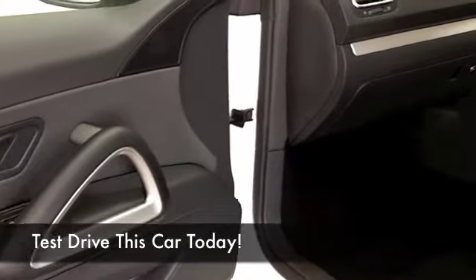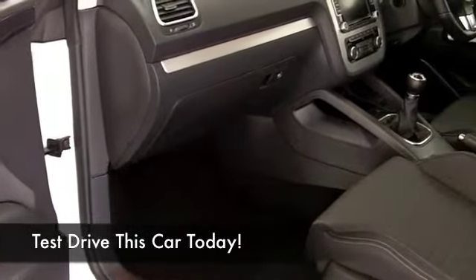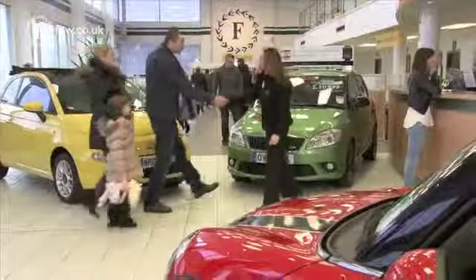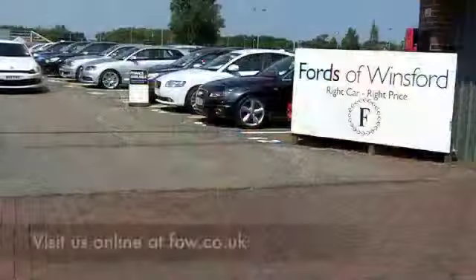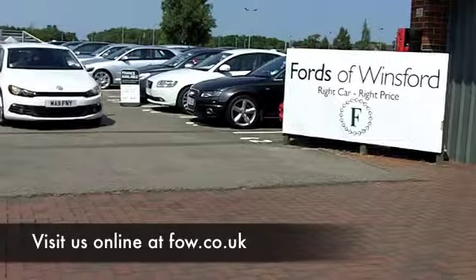Have a look at our finance options. We can provide finance at good rates for all of our cars, and PCP plans on many of our cars. If you want to part-exchange your existing car, that's no problem at all. Discover this great car for yourself at Fords of Winsford.